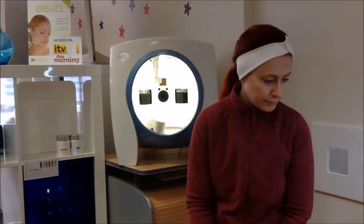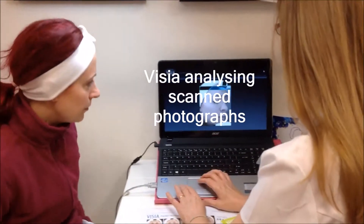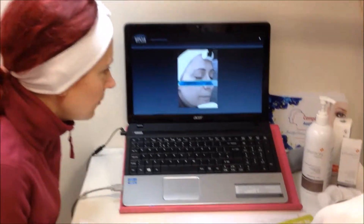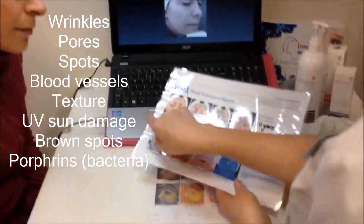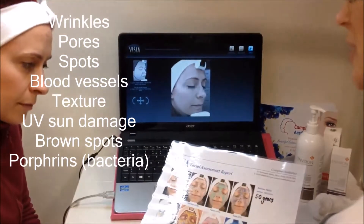You'd like to take a seat. So what we're going to do now is it's just analysing it. At the end we're going to produce a report that looks something along these lines. You're going to be seeing eight images and it's going to bring up at the bottom all your percentiles and how you score compared to someone of the same age.